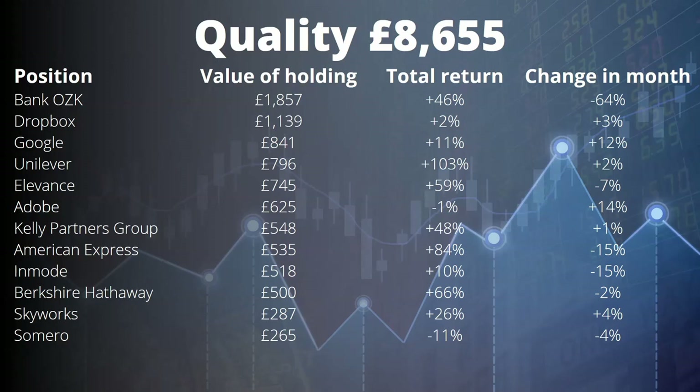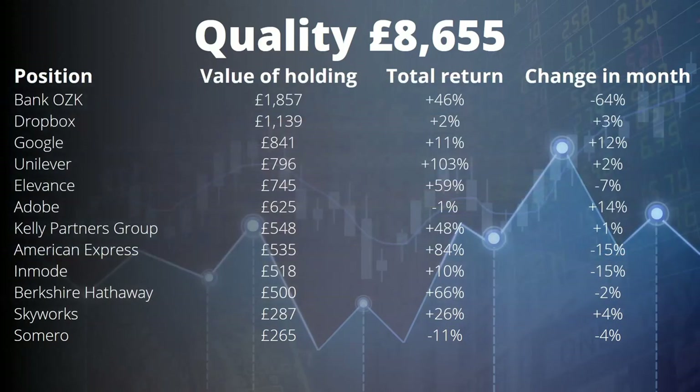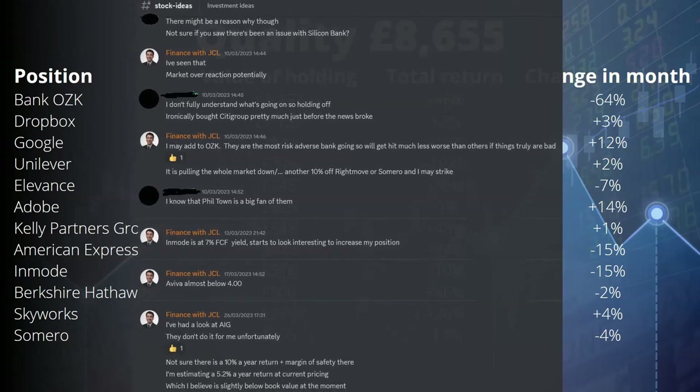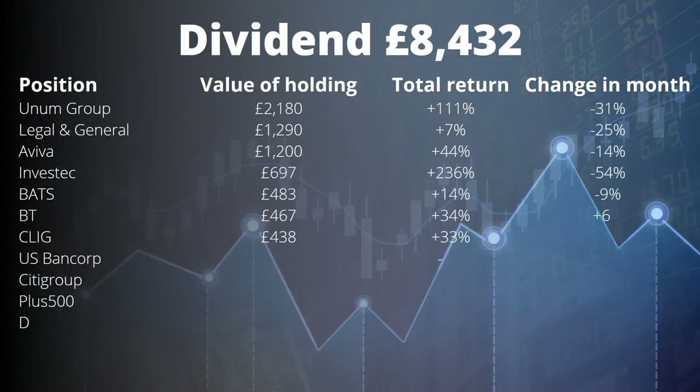Here is the quality part of the portfolio. BancorpSouth dropped 64 percentage points in the month — a great opportunity to add. Still at the top of the list. Other notable changes: Google up 12 points, Adobe up 14 points — investments I'd happily increase at the right entry point. Unilever is around a total return of 100%. American Express and Berkshire Hathaway are both down about 15 — I'll keep an eye on those. If you want to know my strike prices for various companies, please consider joining the group via the Patreon link for access to my Discord, shortlist, and analysis.